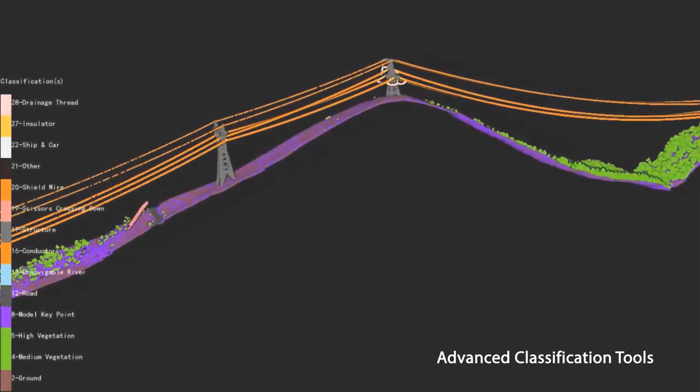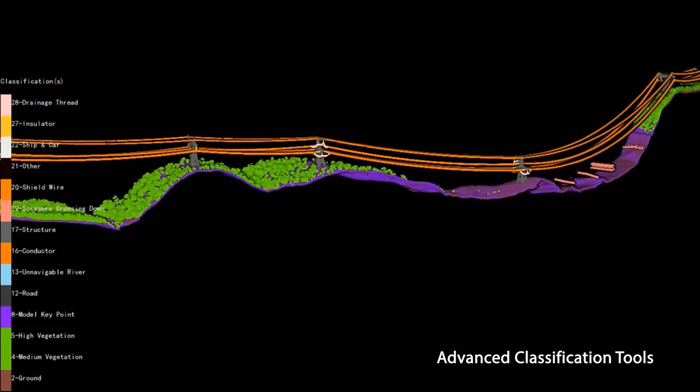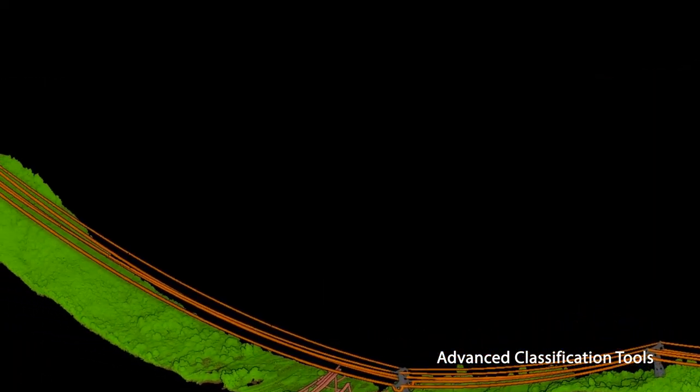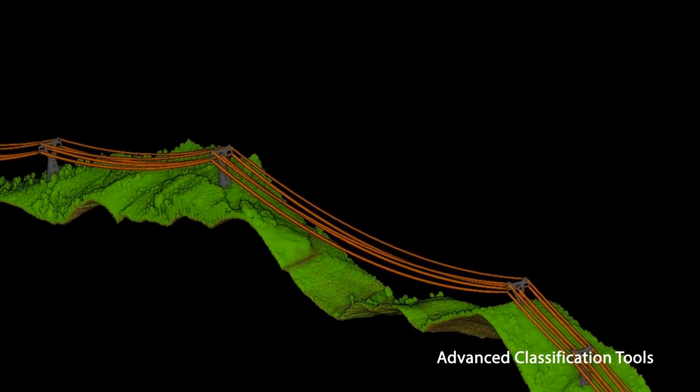It can automatically classify the transmission tower and PowerLine points with its deep learning algorithms. What's more, the software provides both 2D and 3D profile tools to inspect and edit classification results.